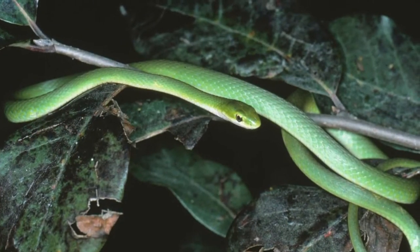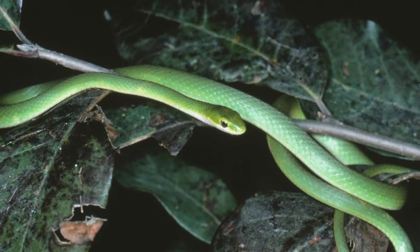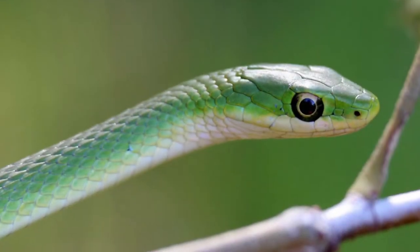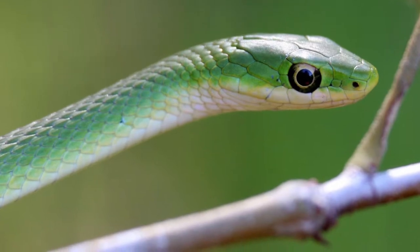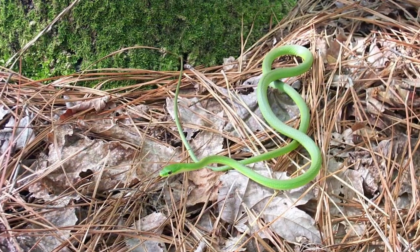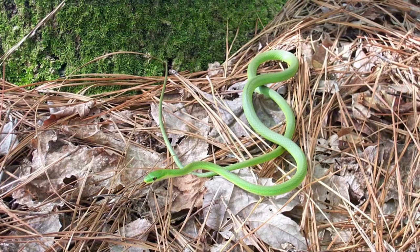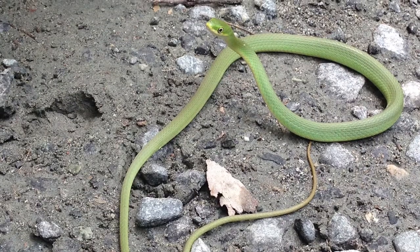The Rough Green Snake, also called the Bush Snake, Vine Snake, or Green Tree Snake, is a non-venomous, slender snake averaging from approximately 22 to 32 inches in length. It gets its name from the rough-looking, keeled scales that cover its green-colored body. This snake species is uniformly green-colored, with a yellowish, white, or cream-colored chin and belly. Juveniles are colored as adults, except that juveniles are paler green in color.